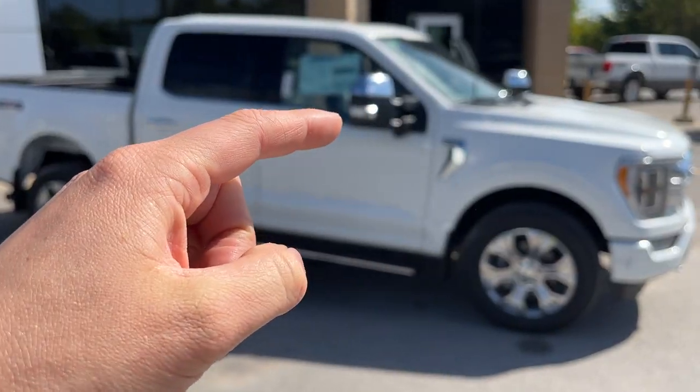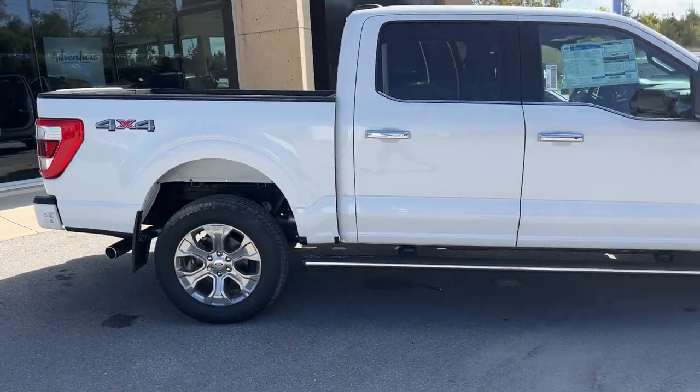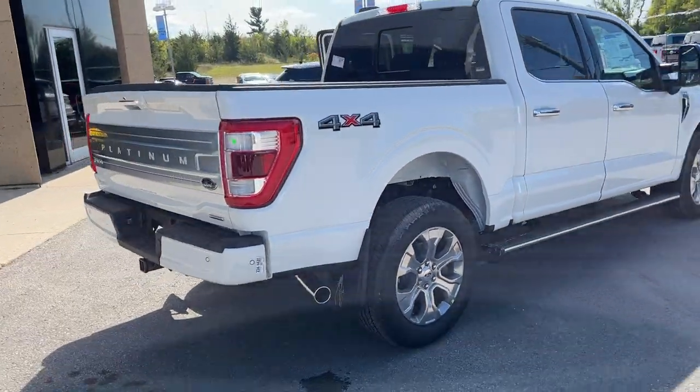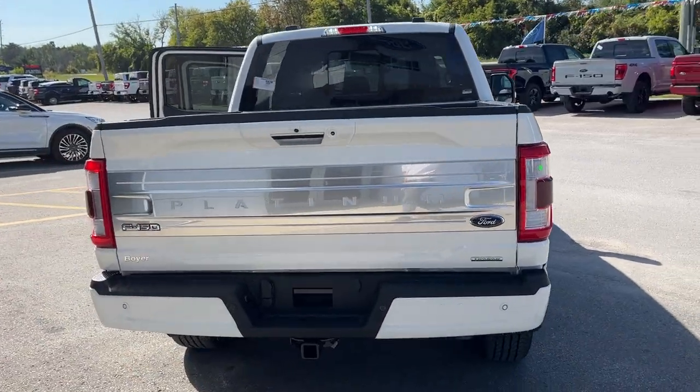You do have your power telescoping trailer tow mirrors and your power deployable running boards as well. Coming around to the back of the truck, you have your reverse parking sensors, and this truck also has front parking sensors. You have that nice platinum branding right across the back — it looks great.